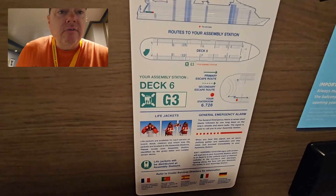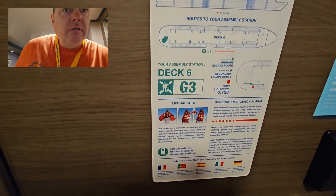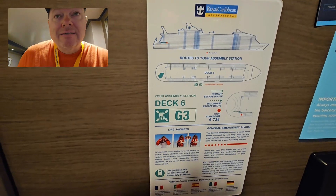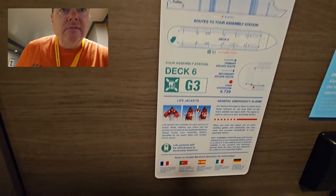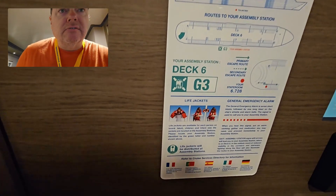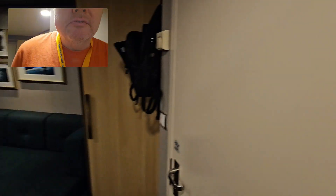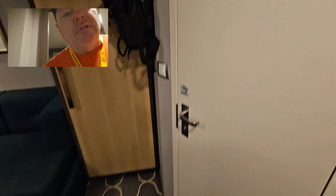Alright guys, so as you can see, we're going to start right inside the door. We're on deck 6. As I said before, it's cabin 6728, and the muster station is G3, as you can see. And so, as you step in, you have the bathroom to the immediate right.